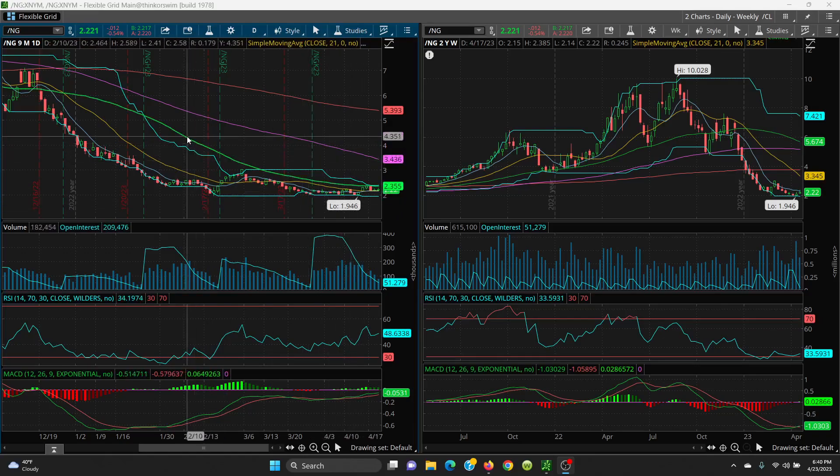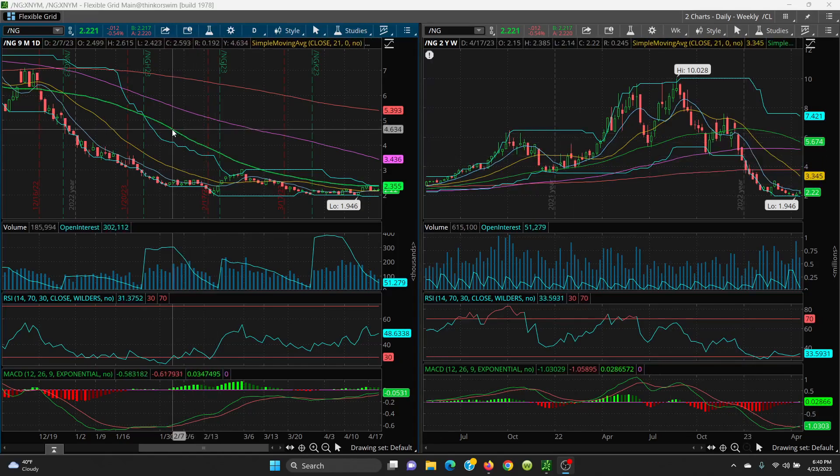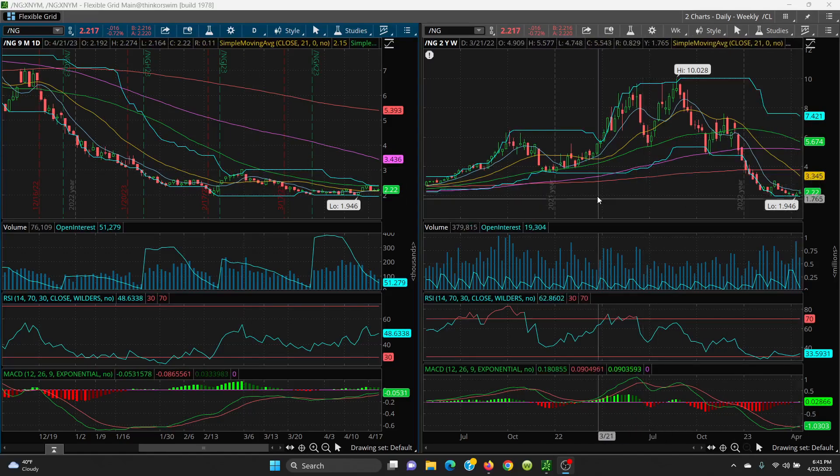On the upside, look at the 8 SMA sitting at 2.314 and the 50 SMA at 2.355. If it goes higher than that, you've got 2.38, and you can go all the way up to 3.027. If it goes higher than that, we have 3.345 to the 21 and then the key big target level at 3.75.